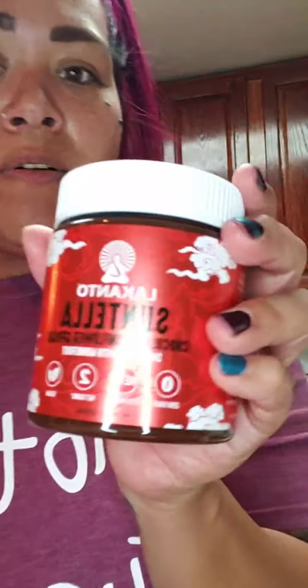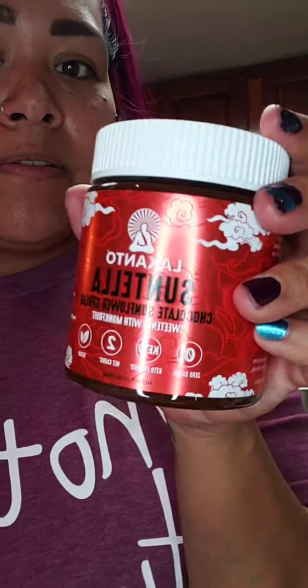I've been seeing all kinds of different ones — like ChocZero came out with the hazelnut, and I've seen some others by Pure and others. But this one is by Lincanto, and it's Suntella — a chocolate sunflower spread sweetened with monk fruit. I had to get it and try it. I'm gonna try it like peanut butter on my celery, or on the flax crackers.